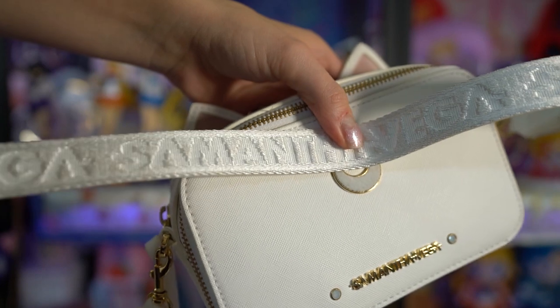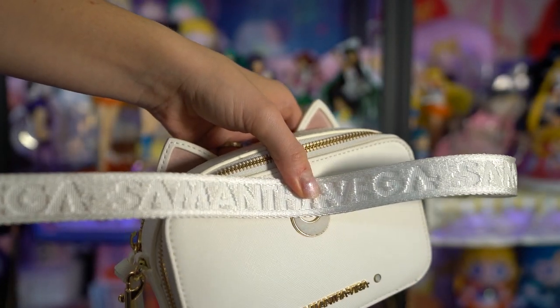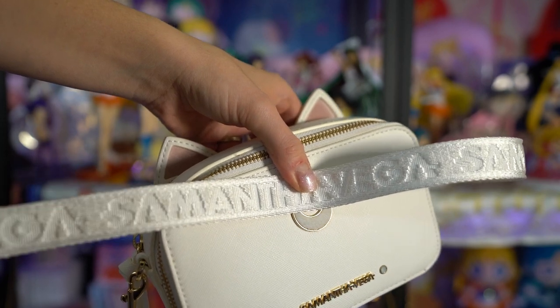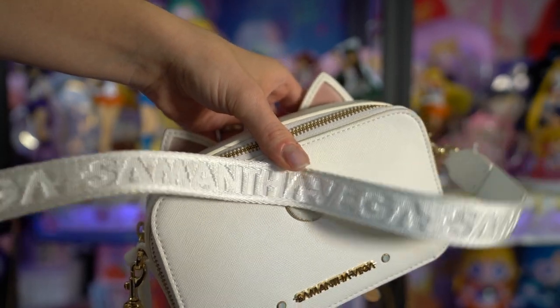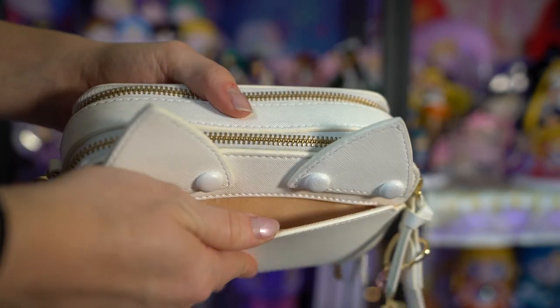It does not include the keychain — I actually added that myself, it's the one from Universal Studios Japan. I also really like this shoulder strap because it says Samantha Vega on it. So it's kind of sporty in a way — very simple and really easy to carry.